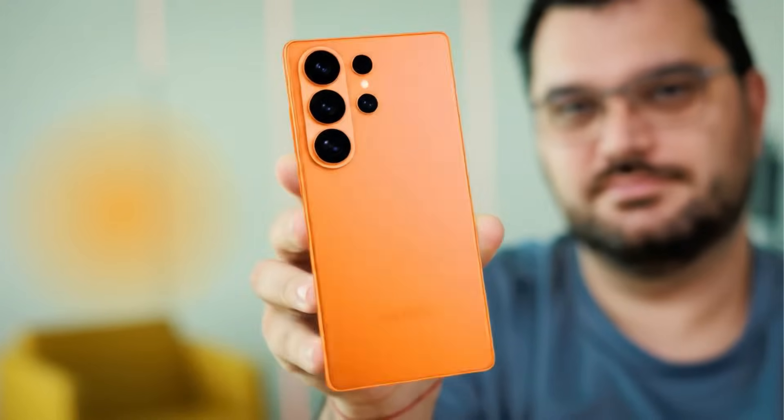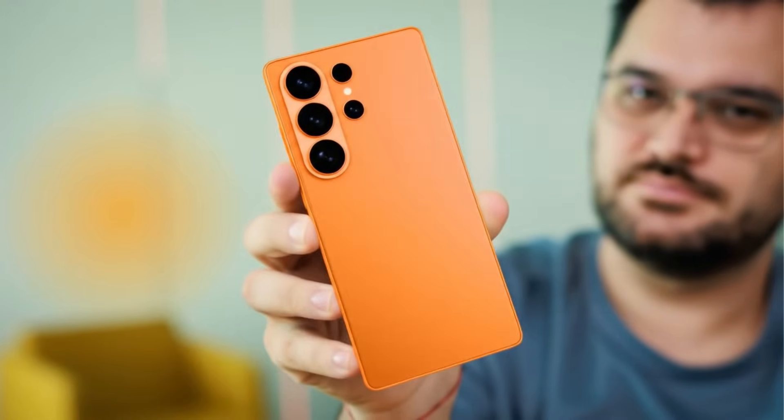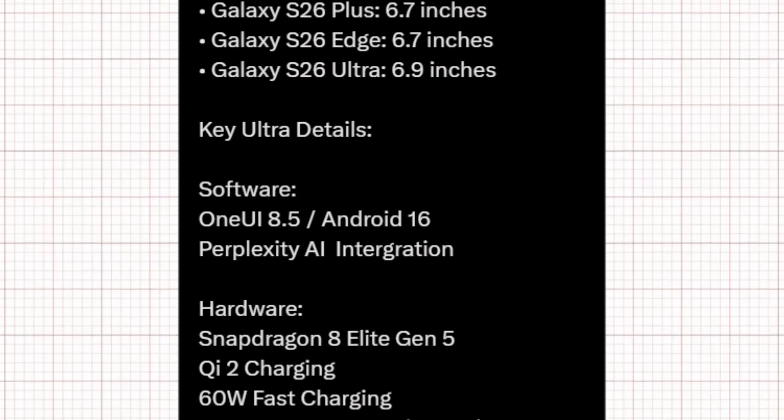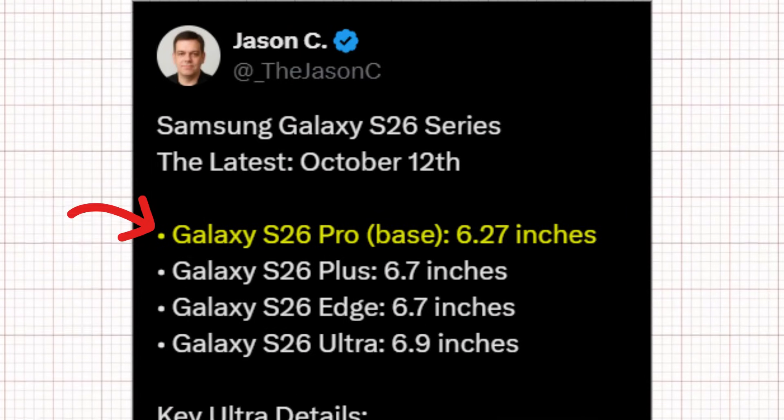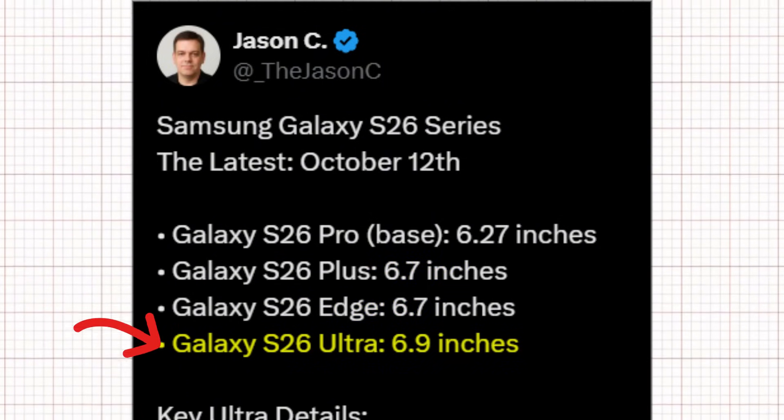Let's dive straight into the officially confirmed specs as shared by trusted insider Jason C, revealing everything we need to know about the Galaxy S26 series. Starting with the lineup: Galaxy S26 Pro with a 6.27-inch display, Galaxy S26 Plus and the S26 Edge both featuring a 6.7-inch screen, and the showstopper, Galaxy S26 Ultra, rocking a massive 6.9-inch display.